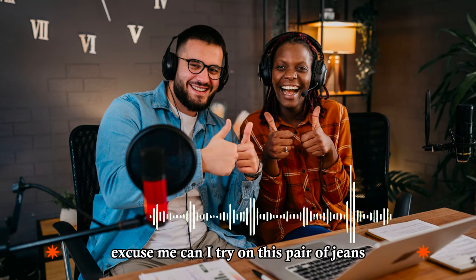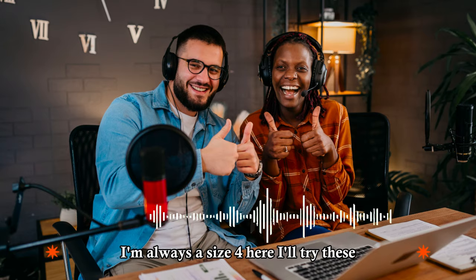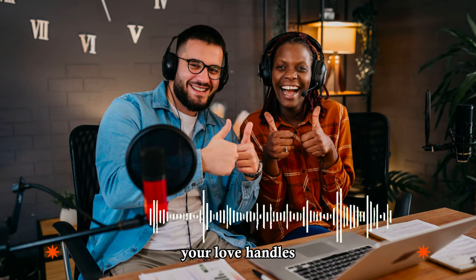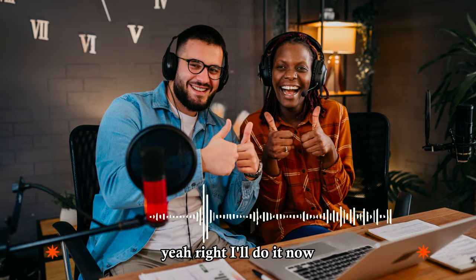Excuse me, can I try on this pair of jeans? Sure, let me see. I'm afraid we don't have any size eights left. What are you talking about? I'm always a size four. Here, I'll try these. They seem a bit too tight. Shall I find you a larger size? No, they fit fine. They show off my curves perfectly. Yeah, your love handles. They sure do. Although, here, you forgot to close this button. Yeah, right. I'll do it now.